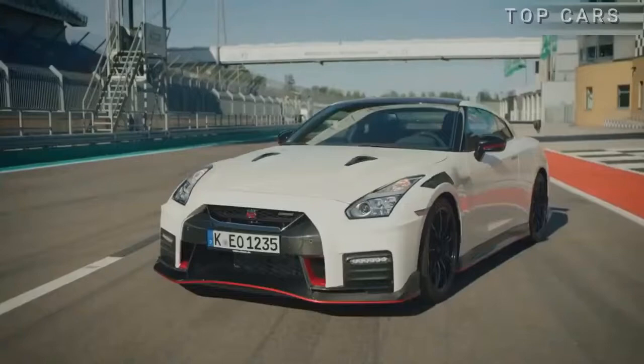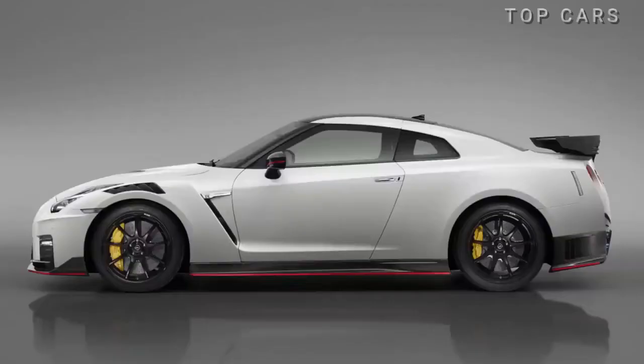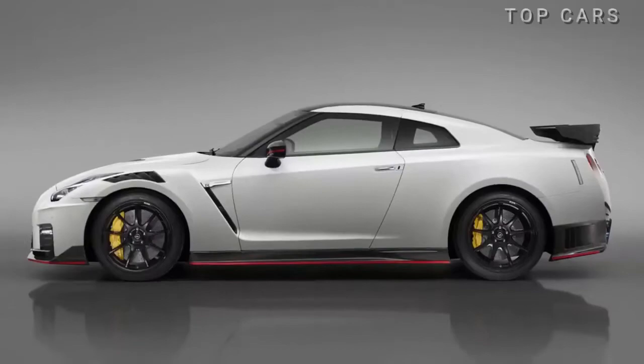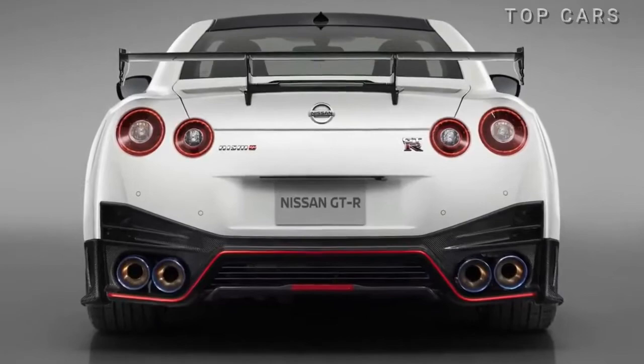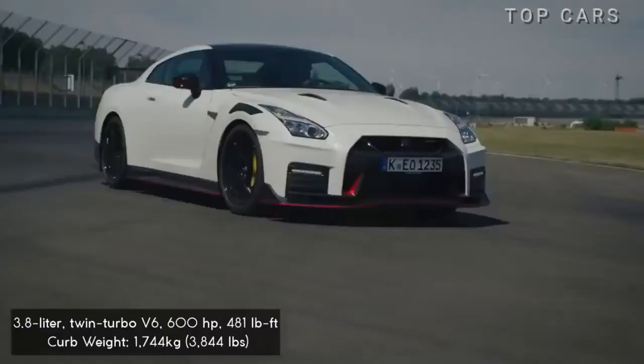Still loyal to the aggressive, sizable, and somewhat classic design, the 2020 Nismo is 20kg lighter than the premium version, stiffer thanks to details made of carbon fiber on the front and rear bumpers, spoiler, hood, and roof.